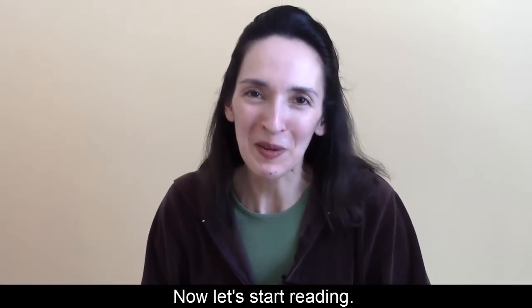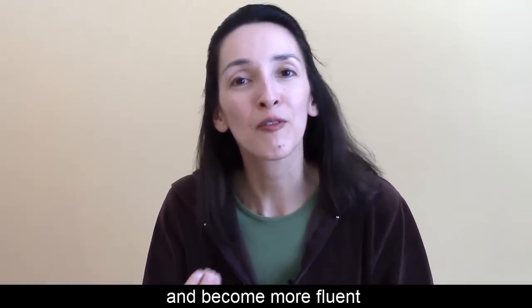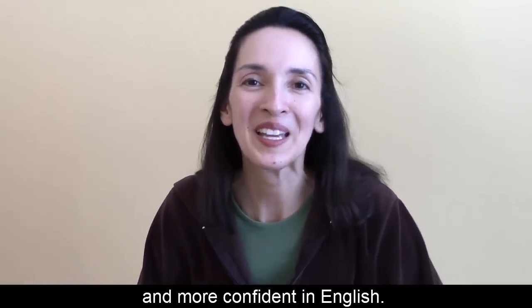Now let's start reading. Read with me and become more fluent and more confident in English.